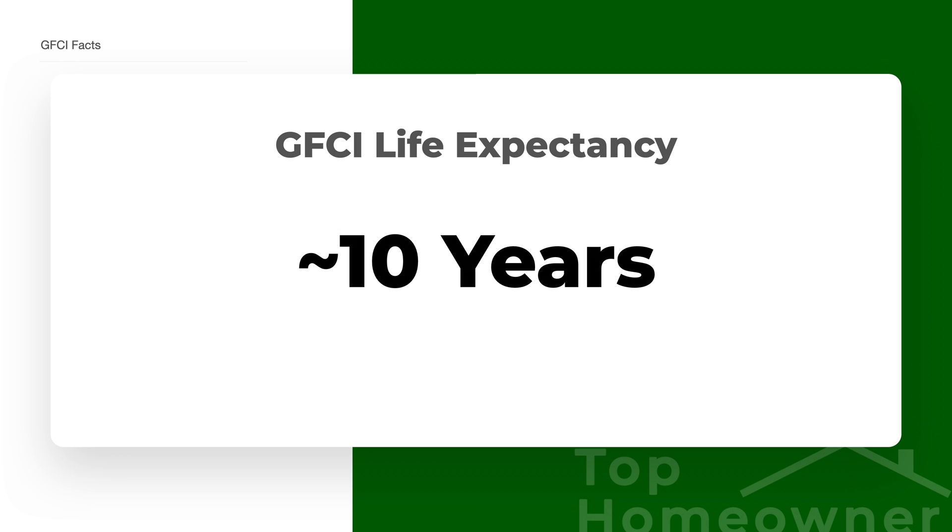The life expectancy of a GFCI is about 10 years, but it could last longer or shorter than that. That's why it's really important to test these receptacles according to the instructions on the front, to make sure everything's in working order, because these are life-saving devices.